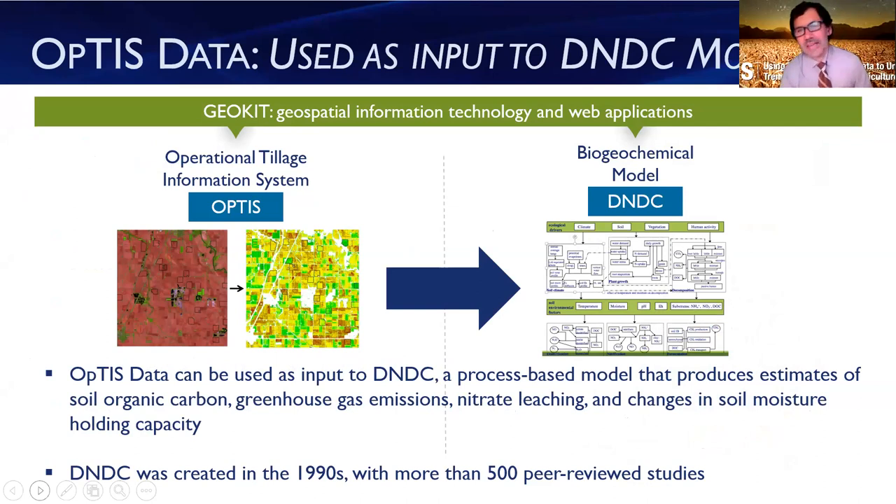With OPTIS, we can gain an understanding of spatial and temporal patterns, and answer questions like how does the rate of adoption of these practices change over space and time. We can get an idea of baseline levels of adoption and compare against those as we move into the future, looking for improvements in regions through time. We can also combine the observations from OPTIS with powerful biogeochemical models to gain even deeper insights into outcomes associated with the management choices that growers are making.